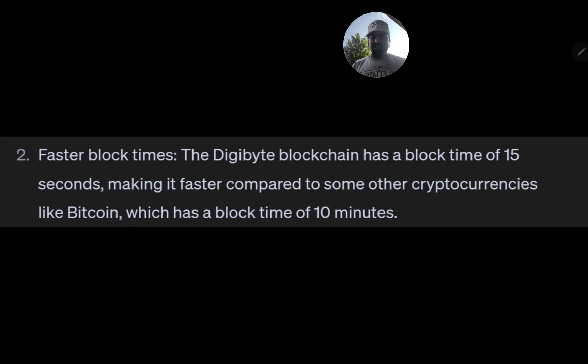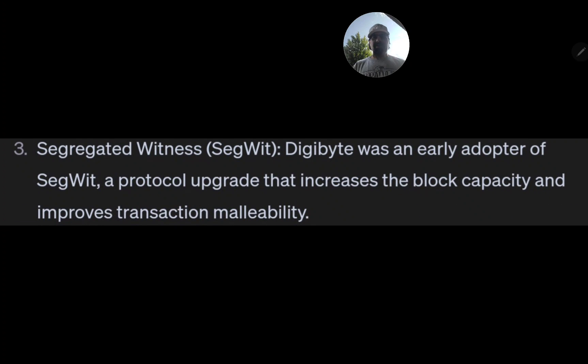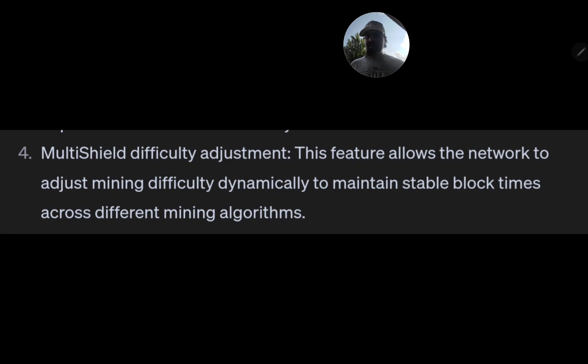Second, faster block times: the Digibyte blockchain has a block time of 15 seconds, making it faster compared to Bitcoin, which has a block time of 10 minutes. Third, Segregated Witness (SegWit): Digibyte was an early adopter of SegWit, a protocol upgrade that increases block capacity and improves transaction malleability. Fourth, MultiShield difficulty adjustment: this feature allows the network to dynamically adjust mining difficulty to maintain stable block times across different mining algorithms.